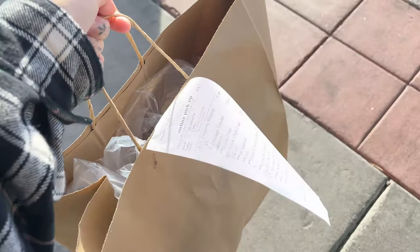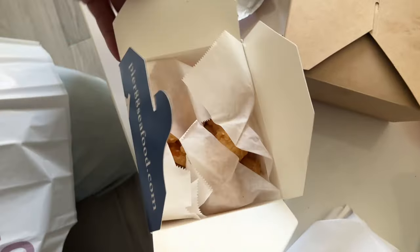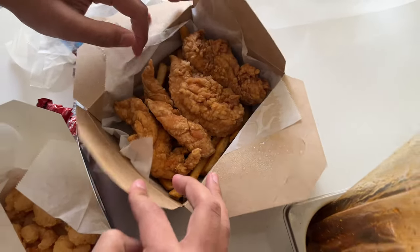Got the food! So we're home now. I got crab, sausage, and corn. And then Carlos got popcorn shrimp and chicken tenders and fries. So right now we're just gonna eat, relax, watch some TV, and I'll see you guys after.